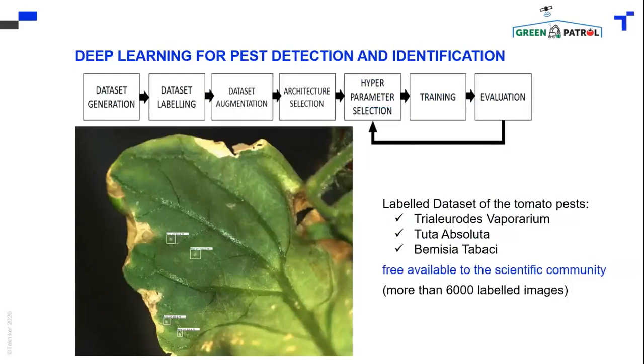Dataset augmentation increases the amount of images and provides images with different features like noise or blur. And then there is the selection of architecture and hyperparameters.